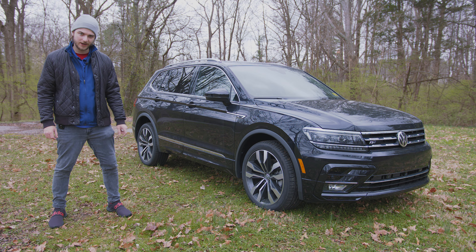Under the hood you've got a 2.0 liter four-cylinder turbocharged engine. That's going to give you 27 miles per gallon highway, 21 miles per gallon city, 184 horsepower, and 221 pound-feet of torque. As far as the driving experience goes, yes it is very fun to drive. It's very quick on its feet and it doesn't feel its size, which I think is a really nice feature.